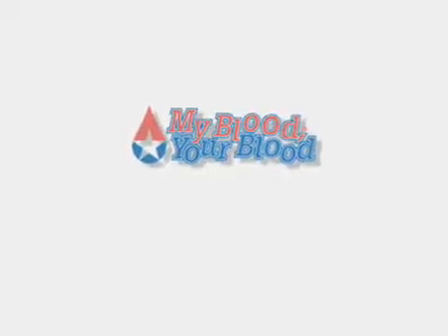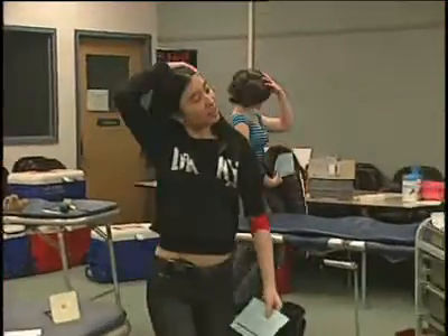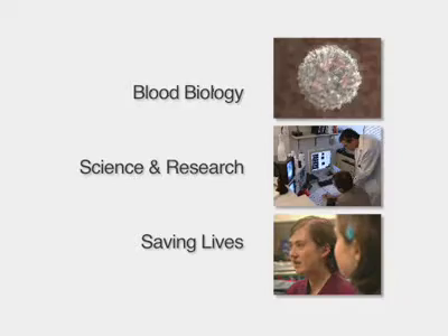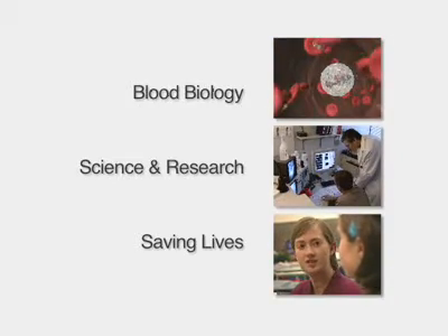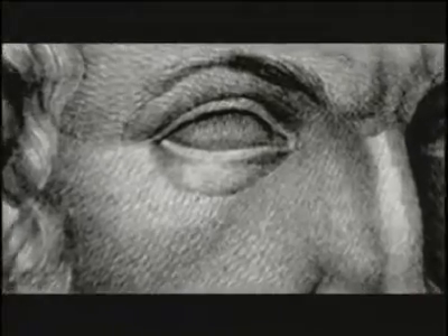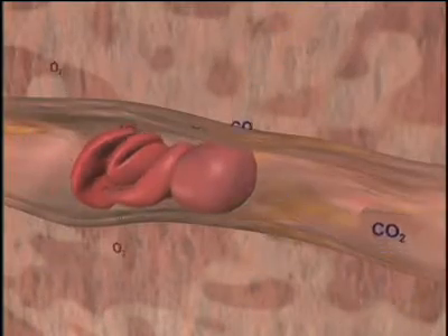The My Blood, Your Blood High School Module — using live-action storytelling along with animated graphics and teenage testimonials — is an instant hit with students. Comprised of three 8- to 13-minute segments that can stand alone to augment a lesson plan or work concurrently as a unit, this program provides instructors with a teaching tool for understanding the function of blood in the human body.